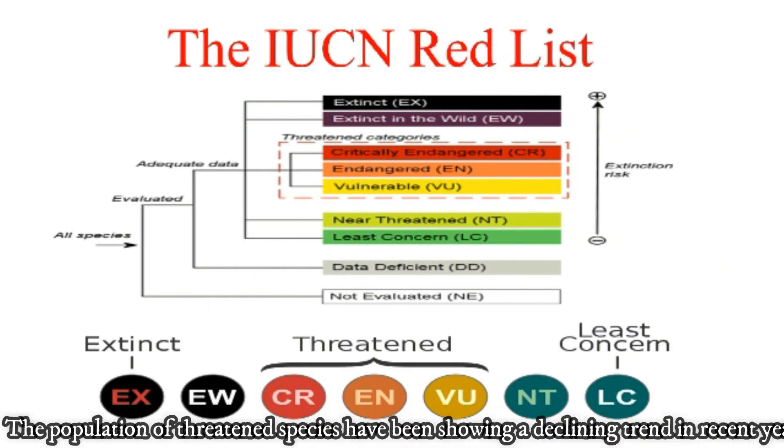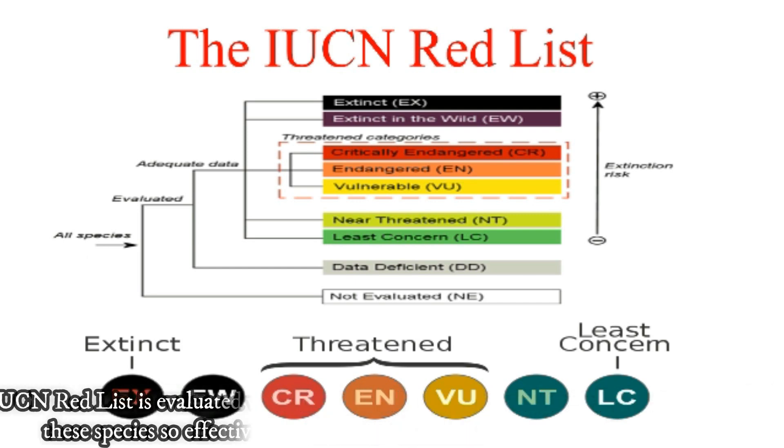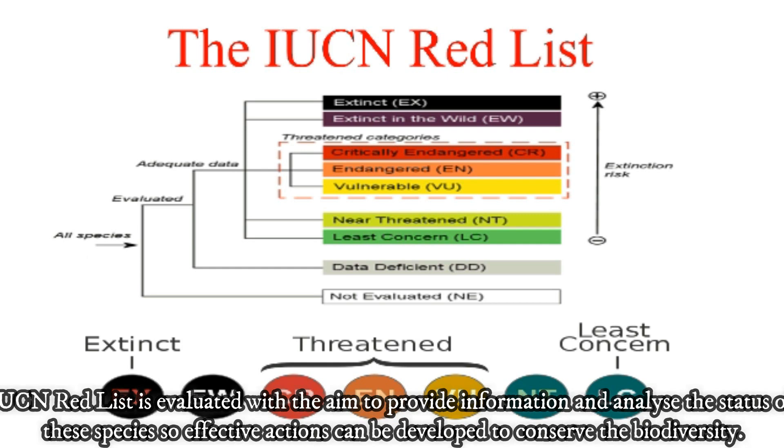The population of threatened species have been showing a declining trend in recent years. Therefore, the IUCN Red List is formed to aid the conservation and preservation of these threatened species. The IUCN Red List is evaluated with the aim to provide information and analyse the status of these species so effective actions can be developed to conserve the biodiversity.